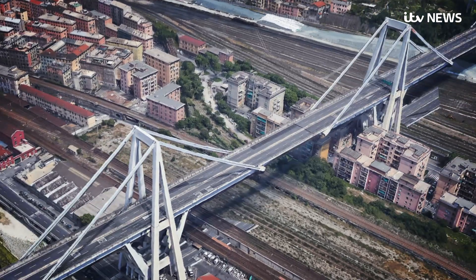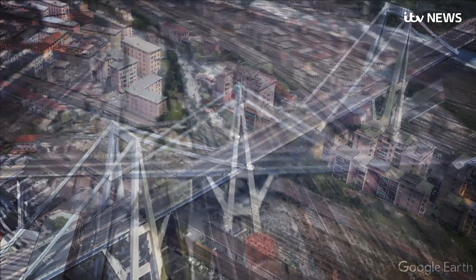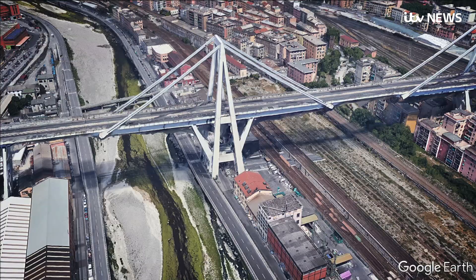Major repairs to strengthen the decaying stays were carried out on just one section of the bridge in the 1990s. It survived. The second area of interest will be the now collapsed tower, which too could have had corrosion concealed in concrete.